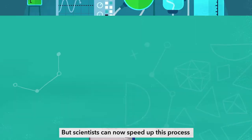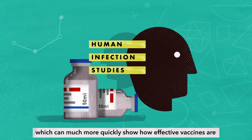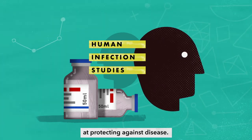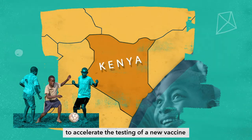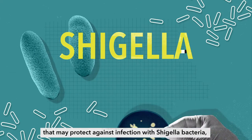But scientists can now speed up this process and save money using human infection studies, which can much more quickly show how effective vaccines are at protecting against disease. Researchers in Kenya plan to use human infection studies to accelerate the testing of a new vaccine that may protect against infection with Shigella bacteria.